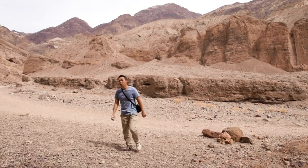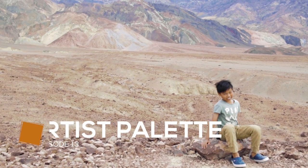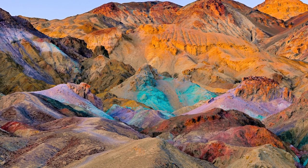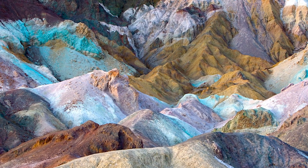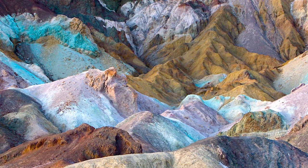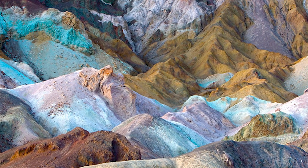Welcome to the hottest place on earth. The Artist's Palette is a technicolor, kaleidoscopic display of multicolored rocks in Death Valley. The colors are caused by oxidation of different metals over thousands of years. The best time to visit is during sunrise or sunset, when the lighting really makes the colors pop.